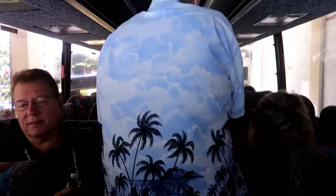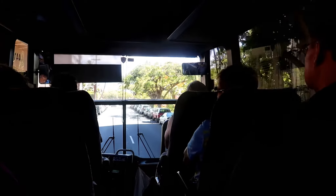We then boarded an air-conditioned tour bus, waiting until it filled up to get going to the ship. They had more than one bus running that day.